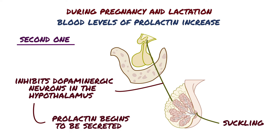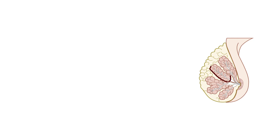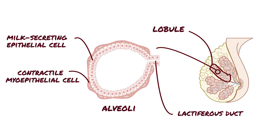The secreted prolactin binds to receptors on cells in the breasts. Each breast is made up of 15-20 lobules, and each lobule consists of clusters of hollow alveoli lined by a single layer of milk-secreting epithelial cells. Each lobule continues with a lactiferous duct, which is also lined with contractile myoepithelial cells, and it opens at the nipple.